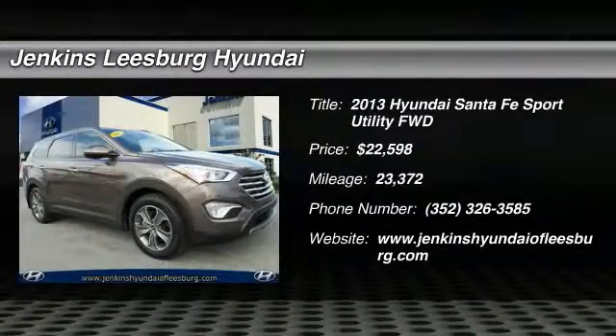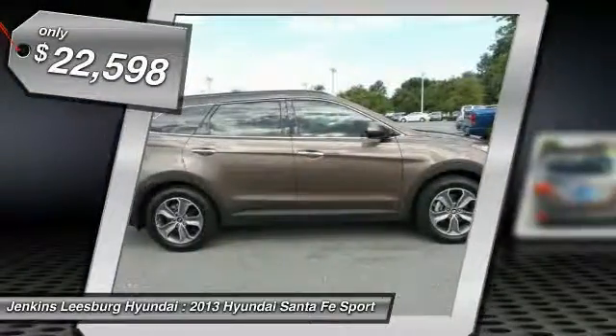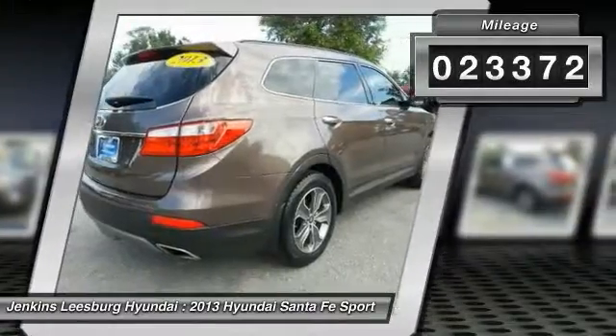Come test drive the 2013 Santa Fe — style, quality, performance, value. Need we say more? And it is priced below $25,000. This vehicle has less than 25,000 miles.